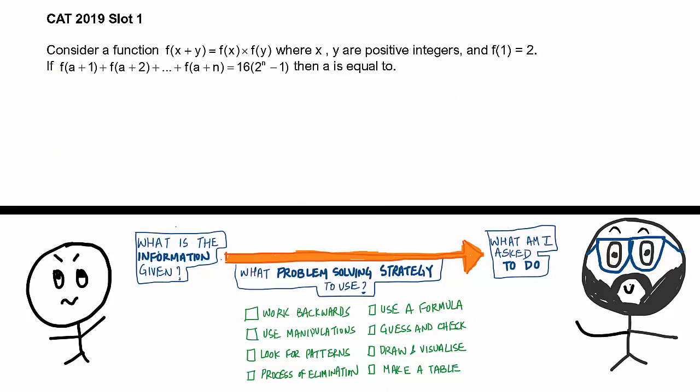Let's look at this CAT 2019 Slot 1 question. Immediately you see there are no answer choices — this is a type-in-the-answer question, and the question looks very complex. It says: consider a function f(x+y) = f(x)·f(y), where x and y are positive integers, and f(1) = 2. Then if f(a+1) + f(a+2) + ... + f(a+n) = 16·(2^n − 1), then a equals what?